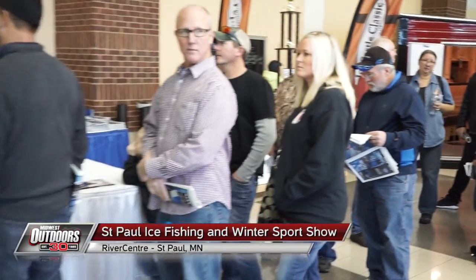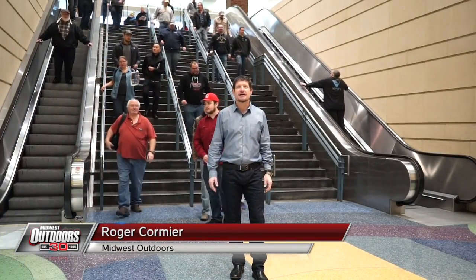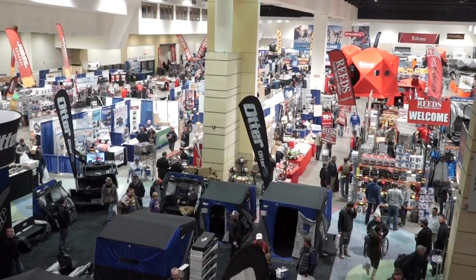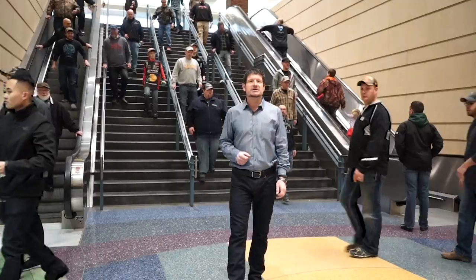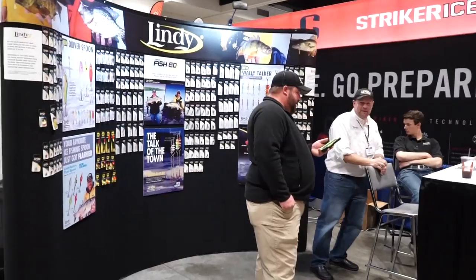Here we are at the entrances of the 24th annual St. Paul Ice Fishing Show, the largest ice fishing event in the country. Here's where you're going to meet all the local experts, find out about all the hot new products that are ready for this ice fishing season, and plan your trips. Let's catch up with some of the ice fishing experts to find out what's new and hot for this ice fishing season.